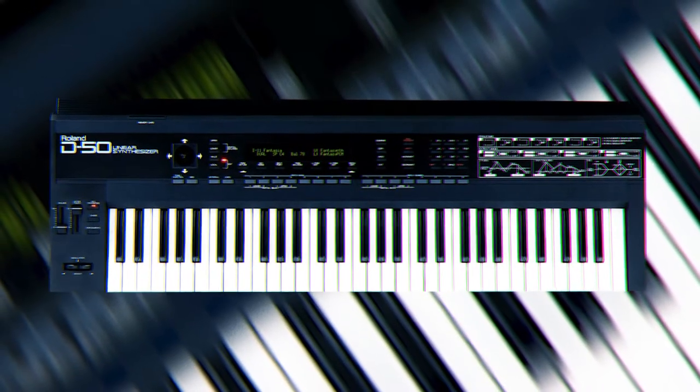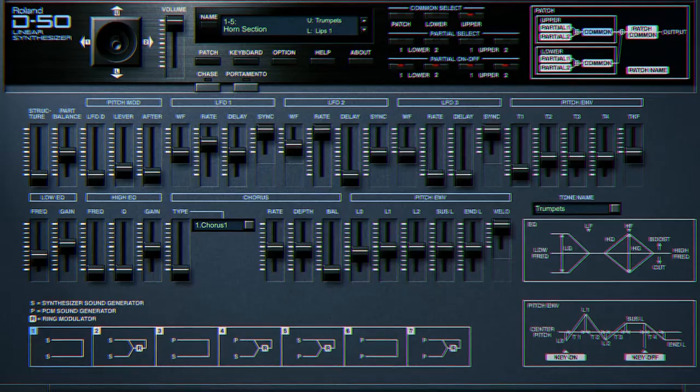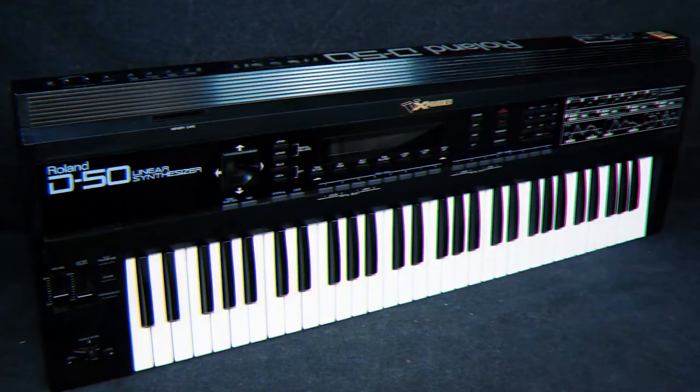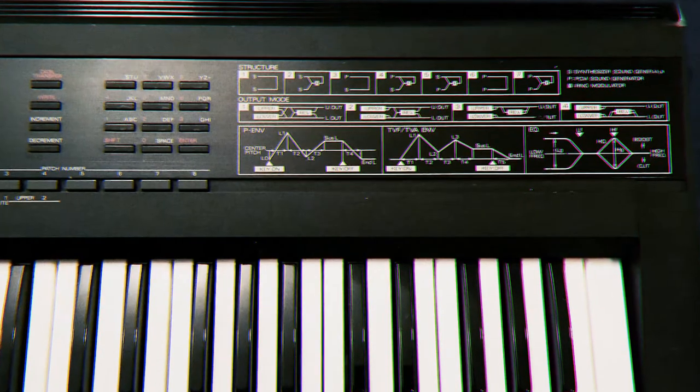The Roland D-50 — Revenge of the Nerds. The D-50 is a tad cold, but perfect for effects work and film scores. The synth can create the longest evolving sustain that I've ever heard on any synth. If you're working on a sci-fi film or thrillers, this synth is just for you.